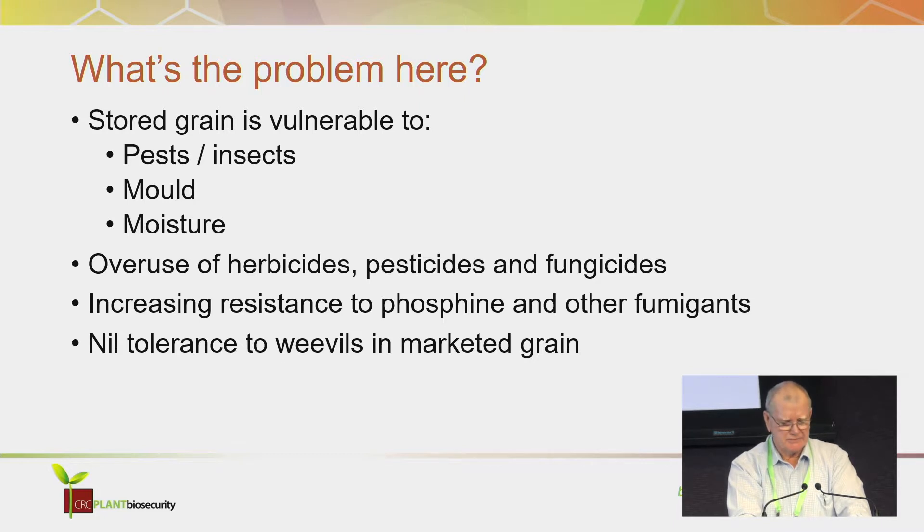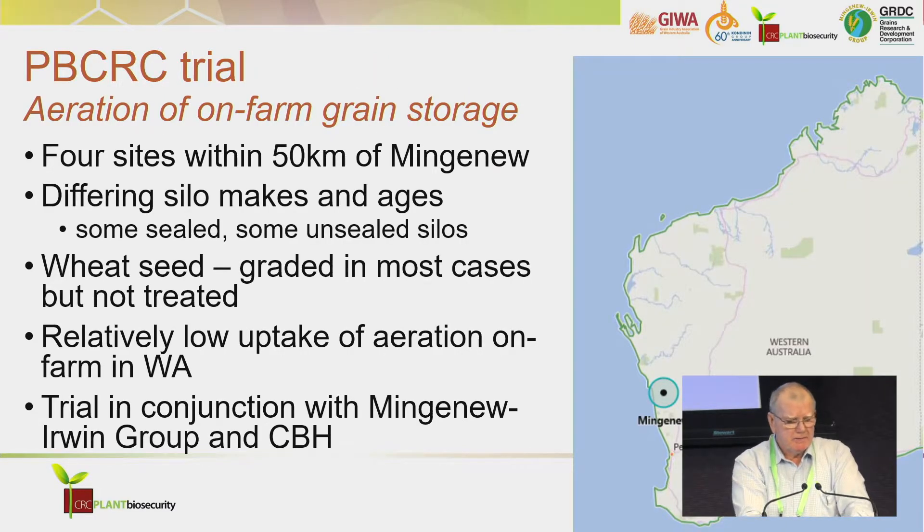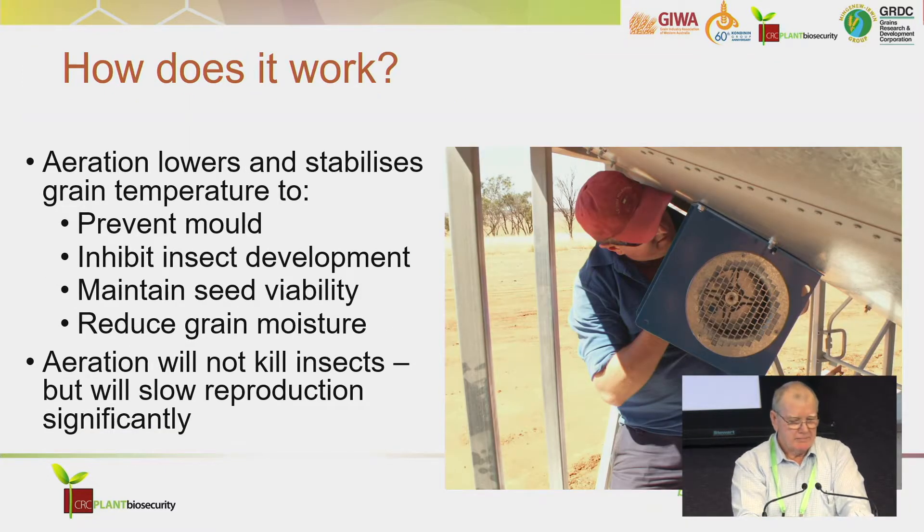Around the world, there's been little research in developing practical and cost-effective stored grain technology, so it's a credit to PBCRC for seeing the need for research. The aeration trial was conducted over four farms in my district, using different on-farm storage setups. Industrial strength fans driven by mains electricity and generators were placed at the bottom of silos, providing a constant circulation of air flow through the grain. The aim of aeration is to create uniformity while lowering and stabilising grain temperatures throughout the stack.